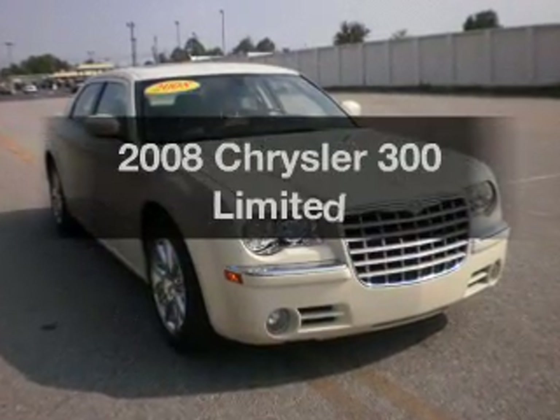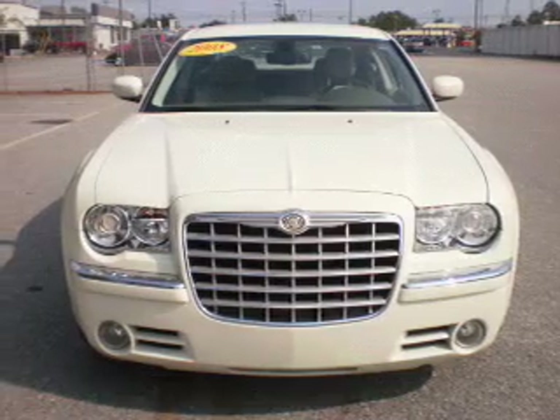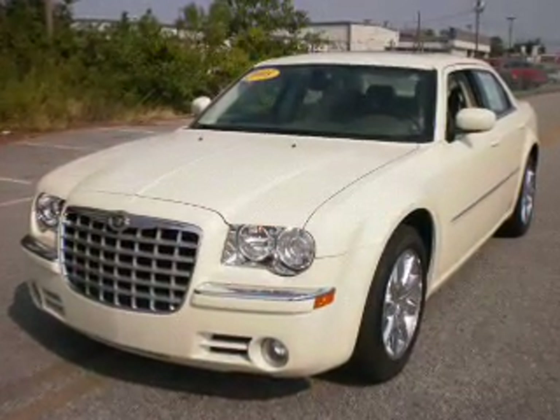Introducing the 2008 Chrysler 300. If you're looking for an automobile with great attributes, look no further. With a solid six-cylinder engine connected to a smooth shifting automatic transmission. Premium wheels give a more luxurious look.